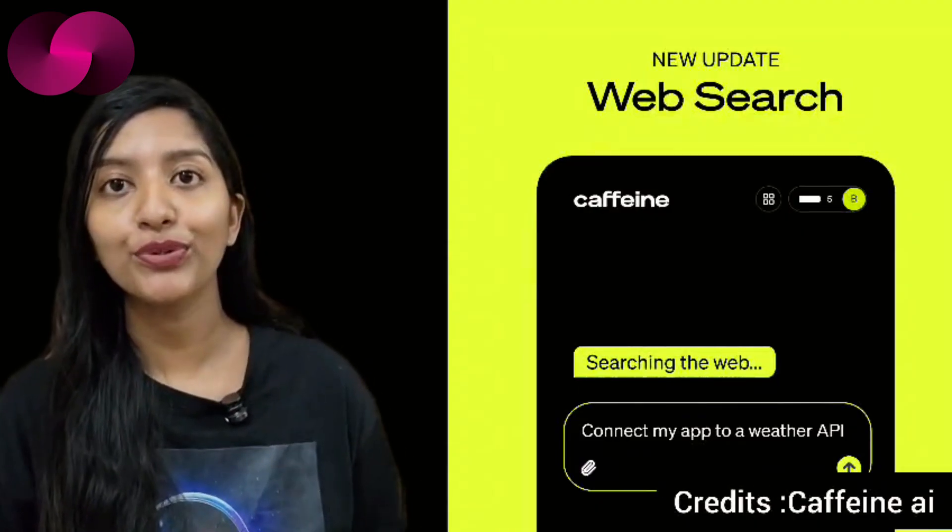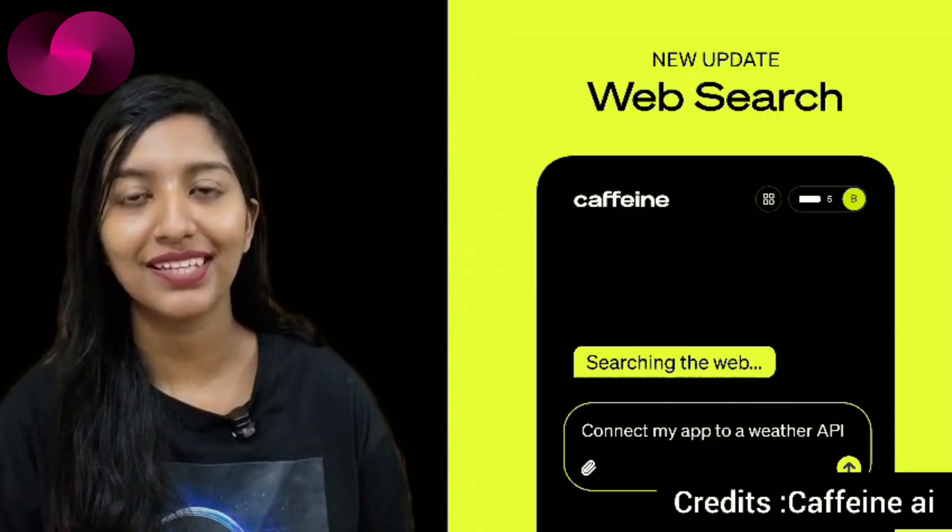Hey guys, a quick update: I have got all your comments and really appreciate all the feedback. I'm really sorry about the audio quality in this video — it's a bit of a challenge recording from home with background noise. I'm working on setting up a studio to improve things, so thank you all for bearing with me.